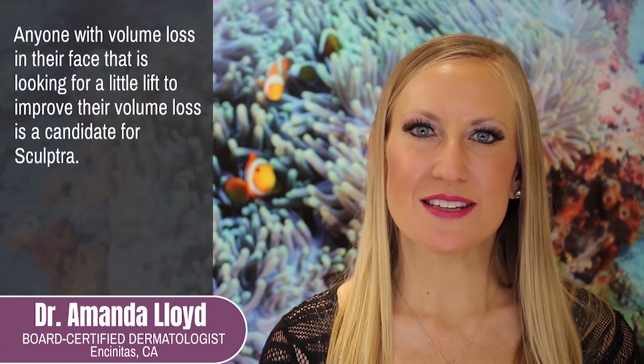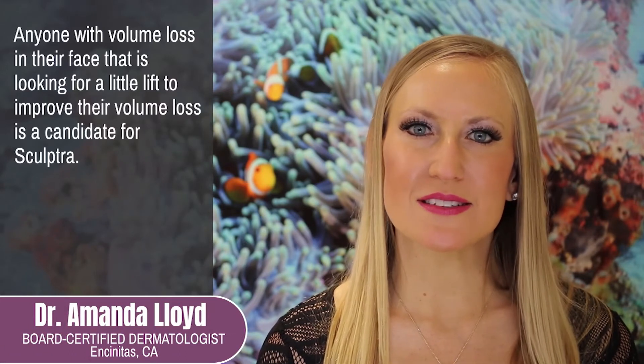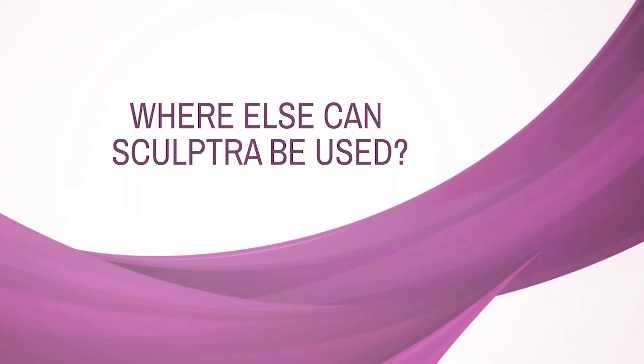Anyone with volume loss in their face that is looking for a little lift to improve their volume loss is a candidate for Sculptra. Sculptra is also used to treat the vertical lines and wrinkles of the chest.